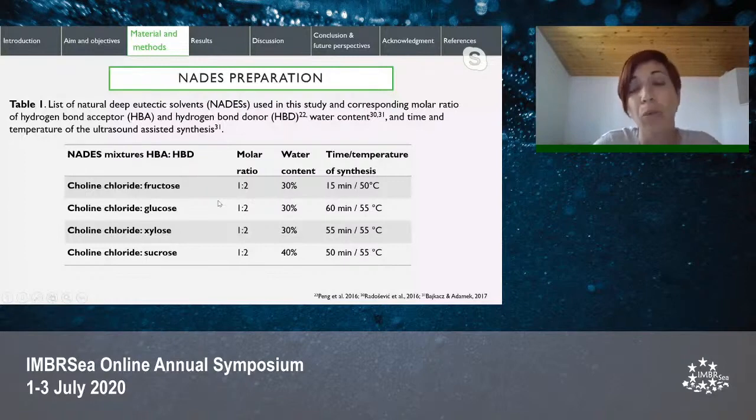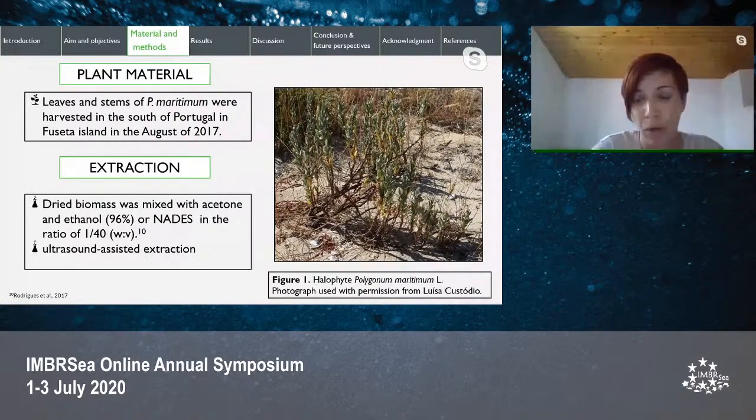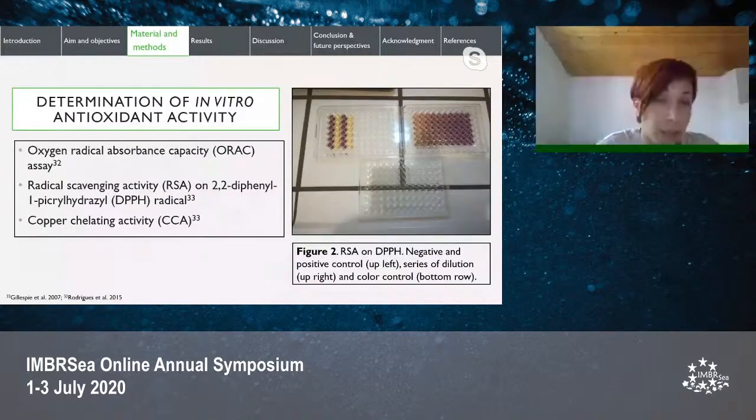Leaves and stems of Polygonum maritimum were harvested in the south of Portugal in August 2017, and dry biomass was mixed with acetone, ethanol, or NADES in a ratio of 1 to 40, and then processed with ultrasound. In vitro antioxidant properties were estimated with the oxygen radical absorbance capacity (ORAC) assay, radical scavenging activity on the DPPH radical, and copper chelating activity assays.